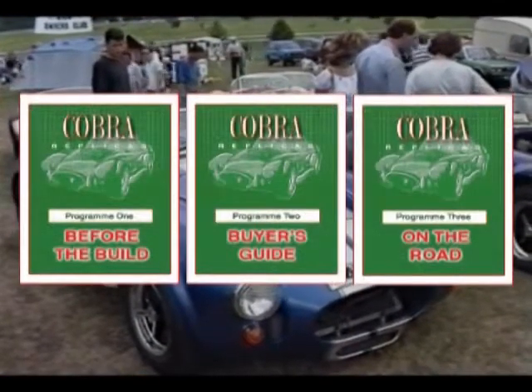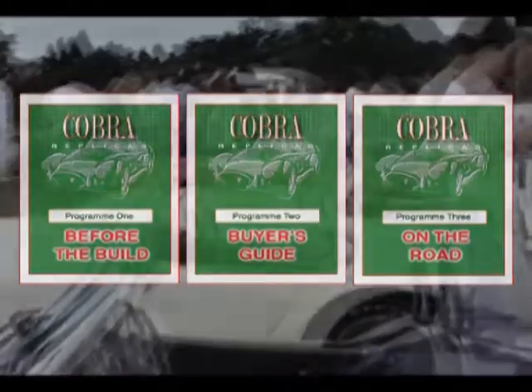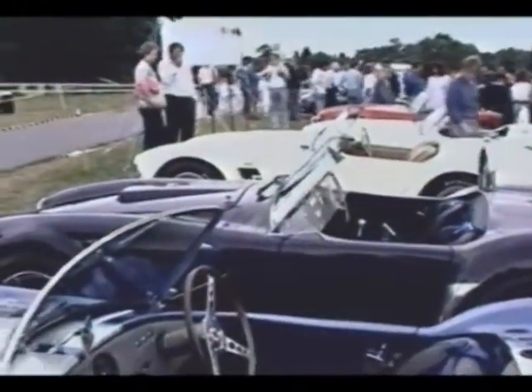These programs form a unique video buyer's guide to the Cobra and its present-day replicas. Essential viewing — not just for kit enthusiasts, but for anyone who loves performance cars.